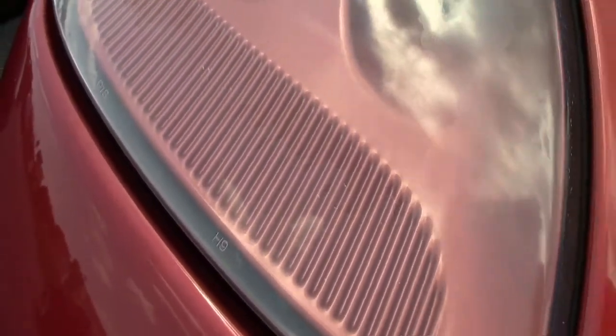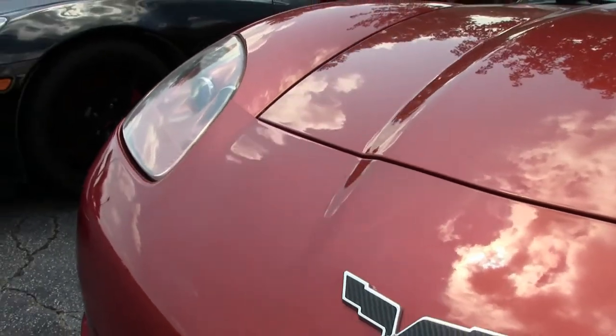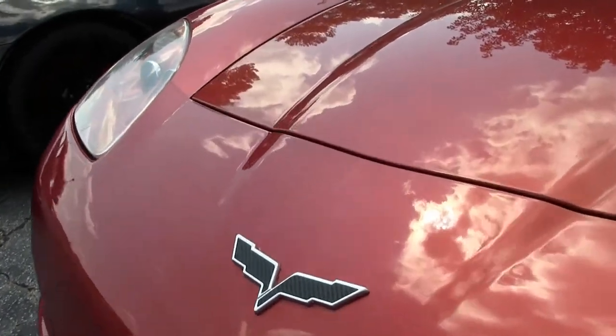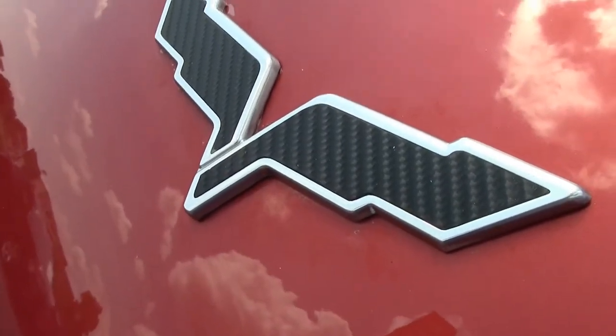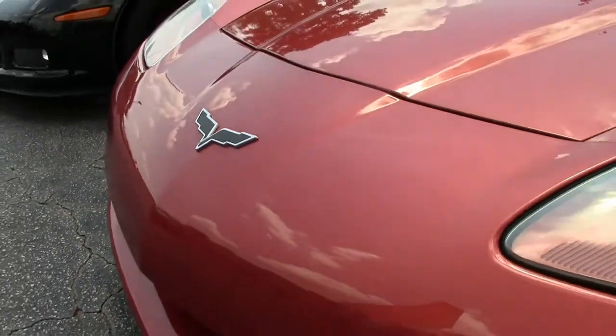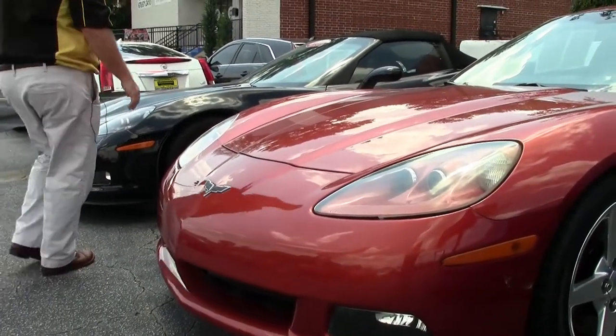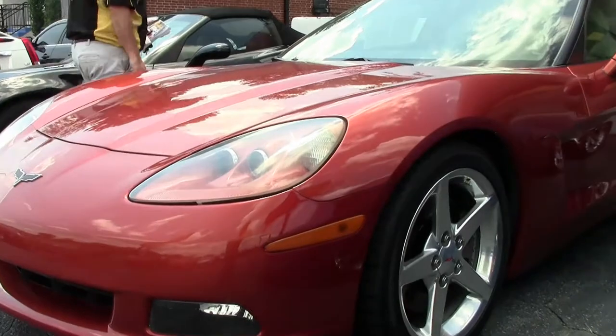This is a very popular color in the 2005 — this is a Daytona Sunset Orange. One of 2,379, and this beautiful car — I would call the paint on her very good. The emblems have been switched out or blacked out. Our headlights are clear and in good shape.